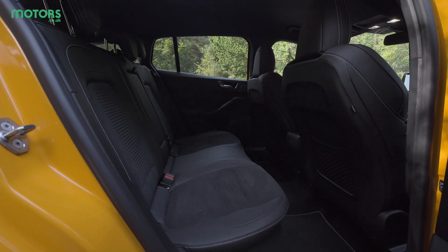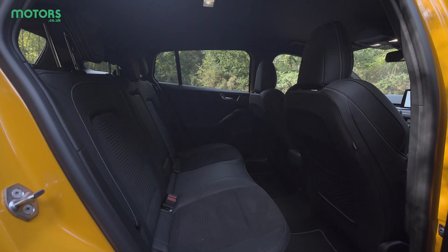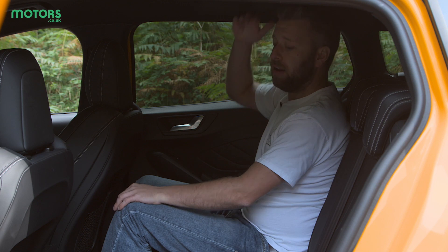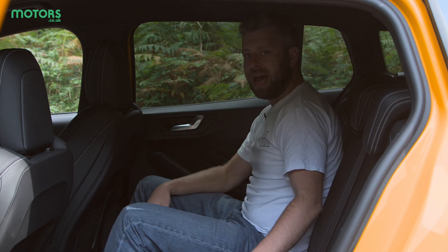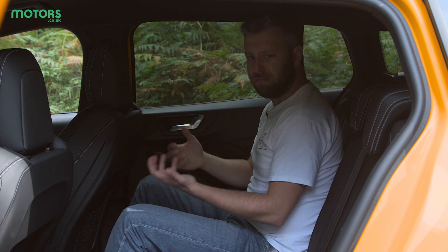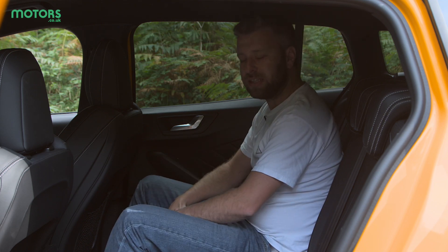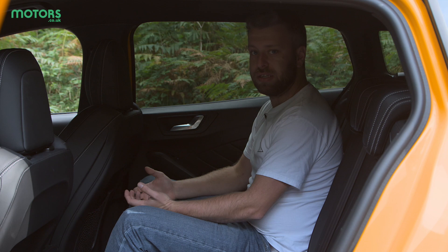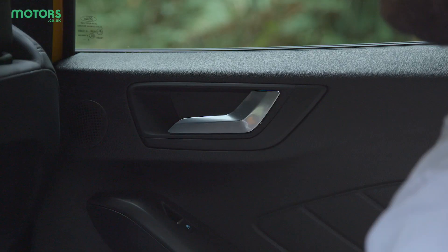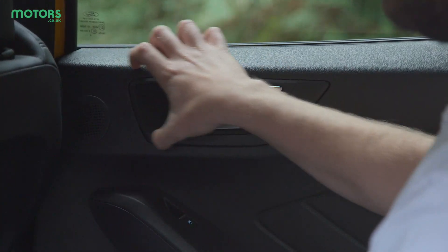Sitting in the back of the ST it's quite apparent that there's a good amount of space. You've got plenty of knee room, plenty of head room and because these seats are quite flat it feels like you've got quite a lot of width to the car too. It's not an overtly inspiring place to sit though — there's just plastic here and plastic there and it's all quite dark.